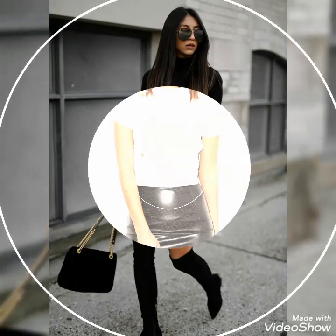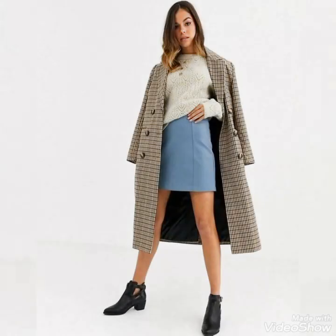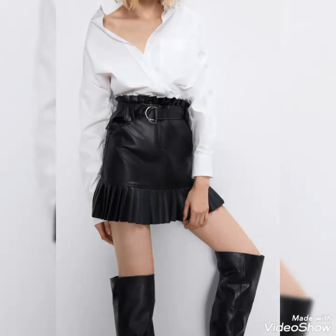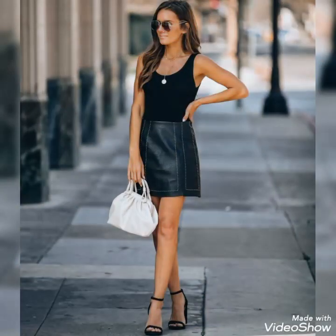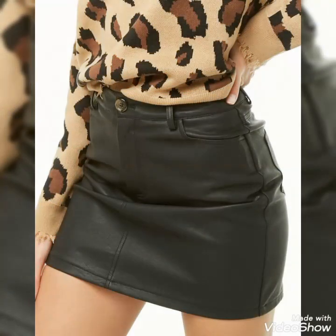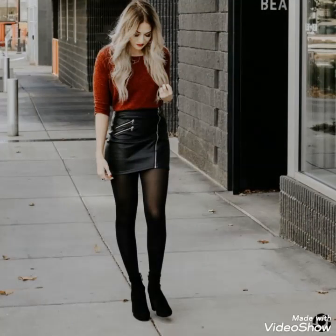Hello friends, welcome to my YouTube channel Fashion and Style. How are you guys? I hope you will be in best condition of health and doing well and enjoying your life. Today's video is about beautiful and stylish leather mini skirt design ideas for those ladies who love to wear these beautiful and stylish leather mini skirts. Please watch the video till the end to get very amazing and beautiful ideas about styling these skirts with different outfits for different occasions.